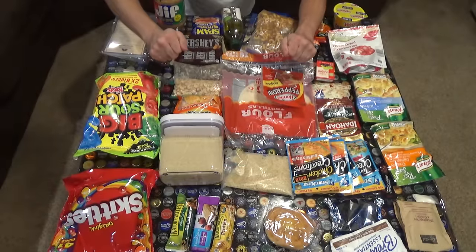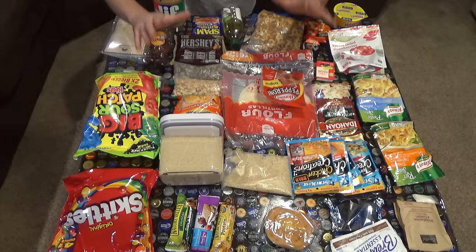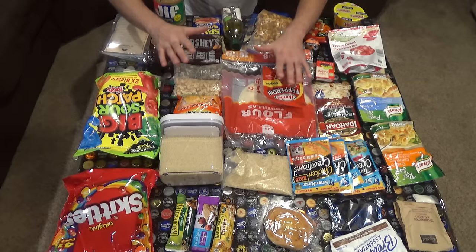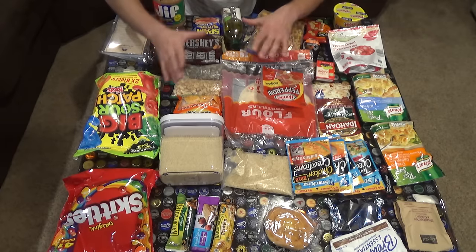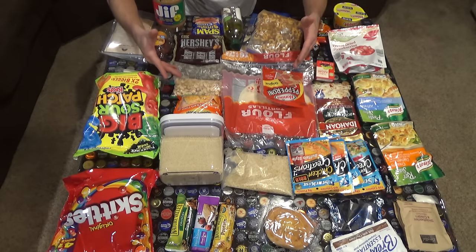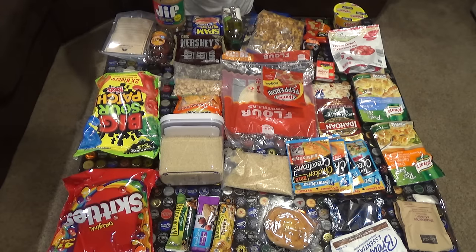Hey everybody, welcome to Outdoor Adventures. Today we're going to be talking about easy food ideas on the trail. This is for backpacking - not car camping. This is geared toward high calorie, low volume, low weight meals.